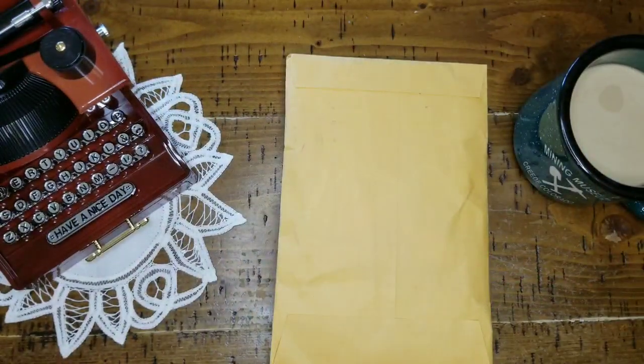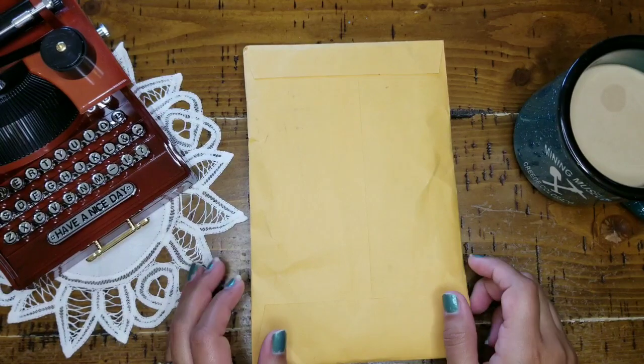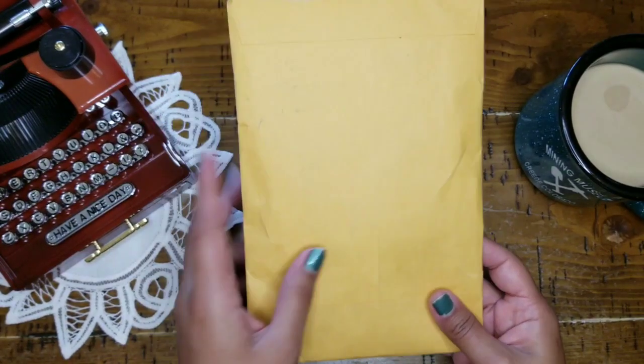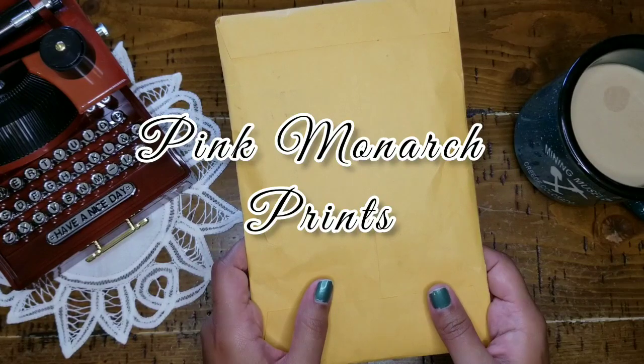Hi guys, it's Bebe. Welcome back to my channel, my beautiful Monarch Butterflies. I hope that all of y'all are having a lovely, lovely day. In today's video, I am going to be unboxing some giveaway winnings that I received from the wonderful Anna Olsen over at Pink Monarch Prince.